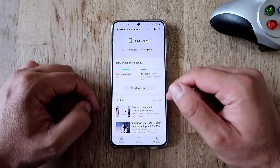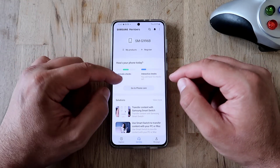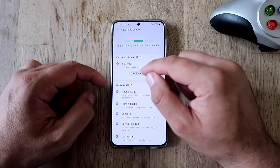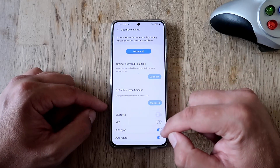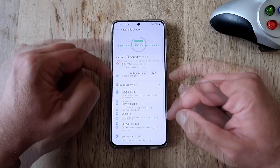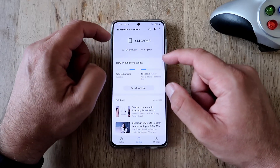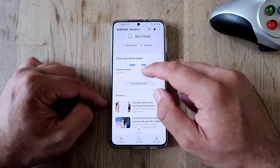How's my phone today? The automatic checks are good and everything is up and running. I still see something in my settings — I can optimize by removing Bluetooth, auto sync, and auto rotate. Going back and re-scanning my phone now — you're going to see your phone is in good shape. Excellent! Interactive checks still show 12 checks remaining, like vibration, but you know how this goes.